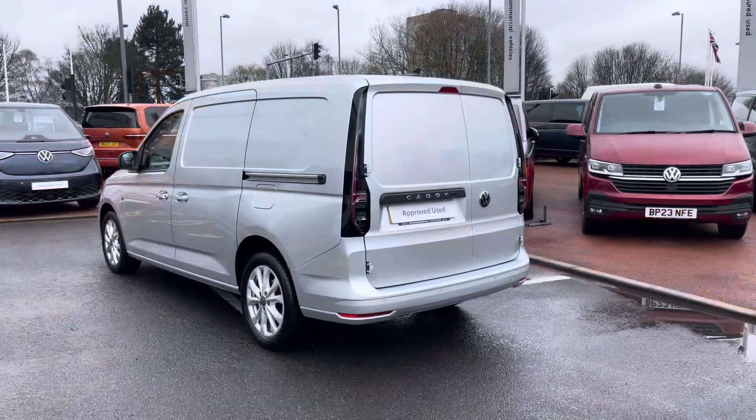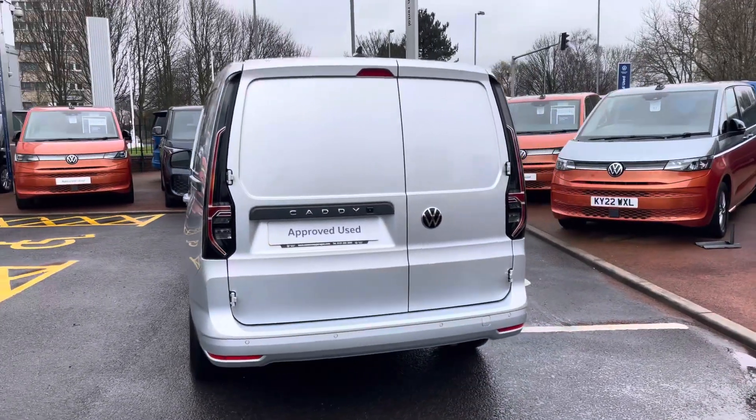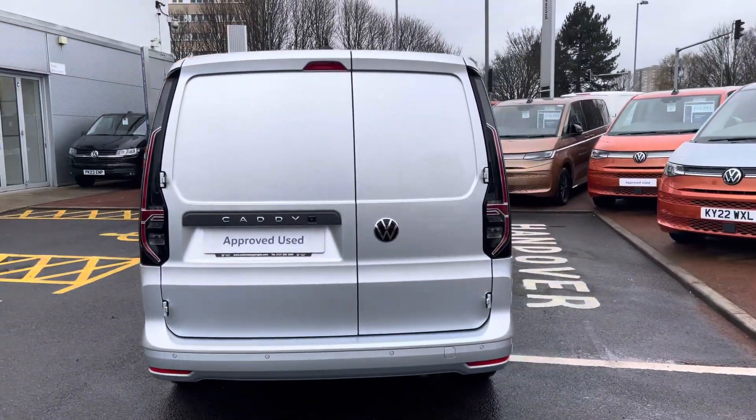This vehicle features a 2.0 litre TDI diesel engine pushing out 122 PS. The van also comes with a 6-speed manual transmission.